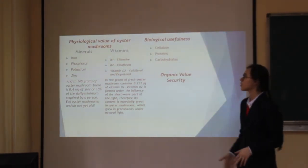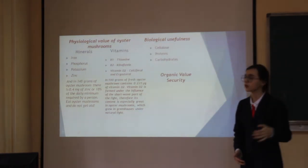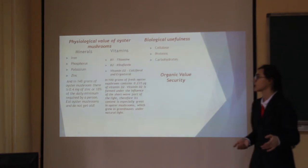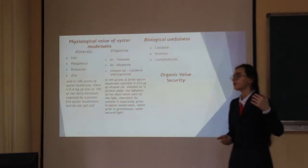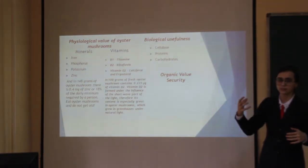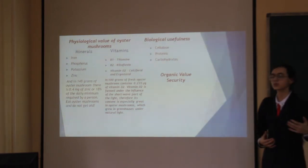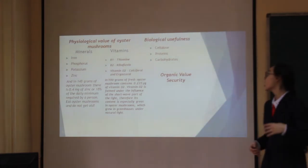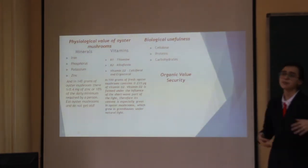Oyster mushrooms have many benefits and great physiological value. They contain minerals and vitamins, including iron, phosphorus, potassium, and zinc, as well as vitamins B1, B2, and D2. They also have biological usefulness — they are rich in cellulose, proteins, and carbohydrates.